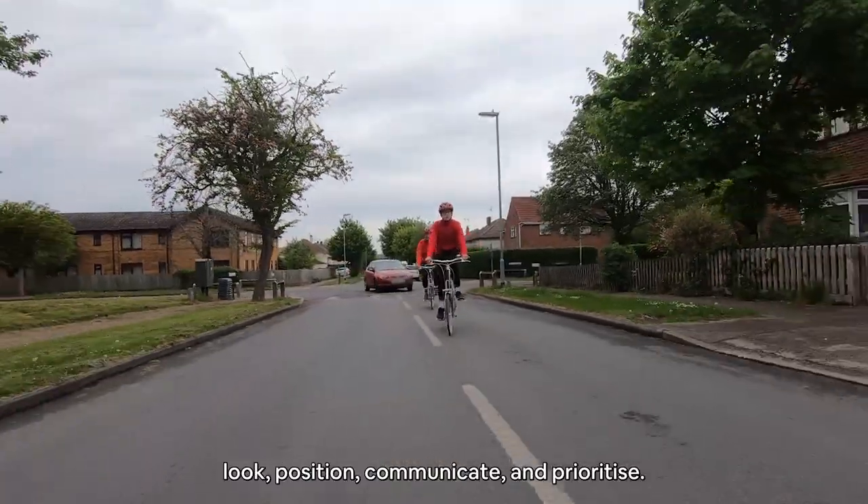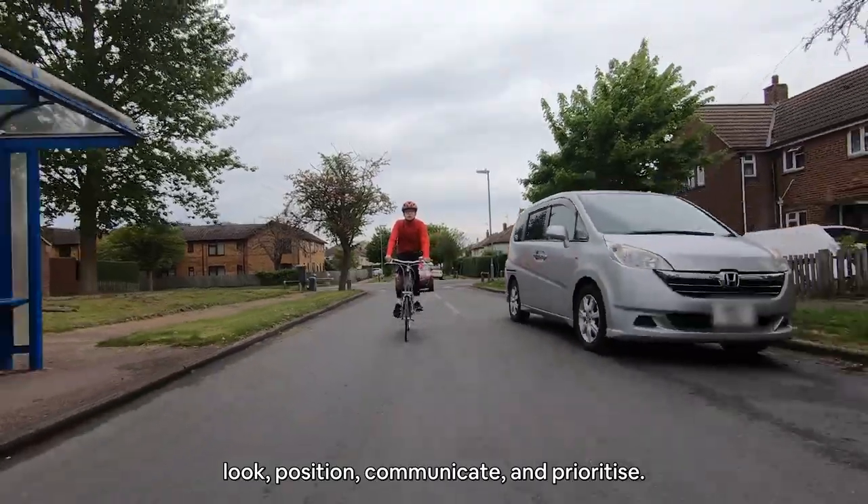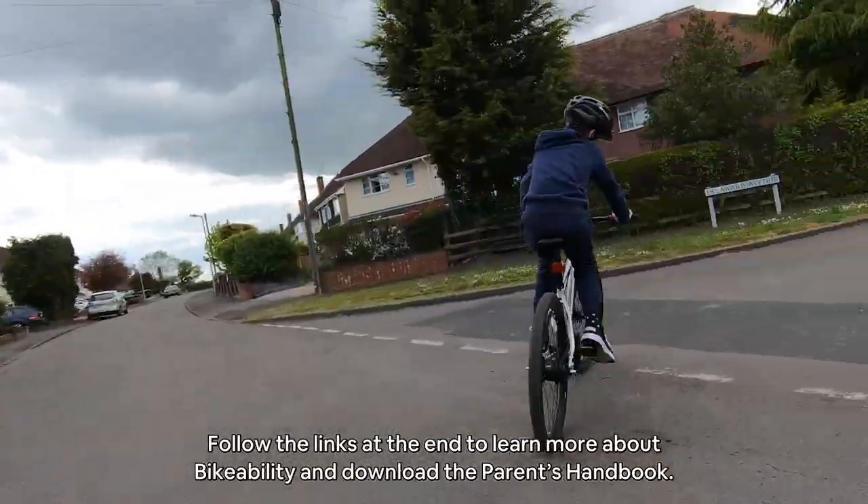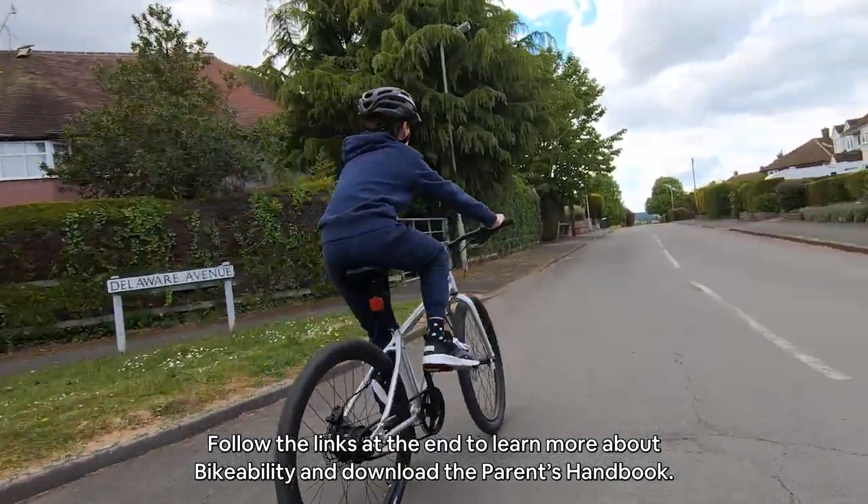Look, Position, Communicate and Prioritise. Follow the links at the end to learn more about BikeAbility and download the Parents Handbook.